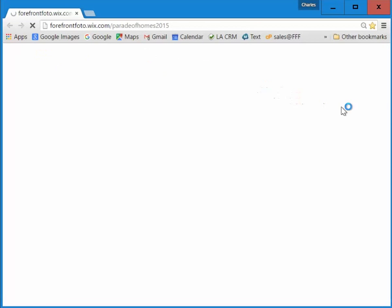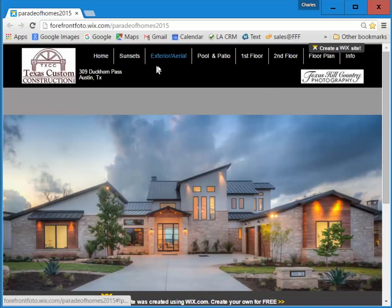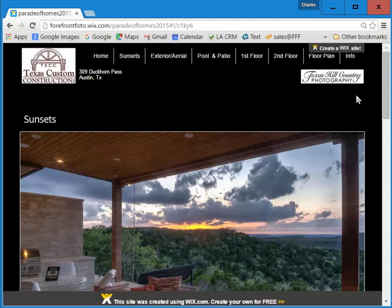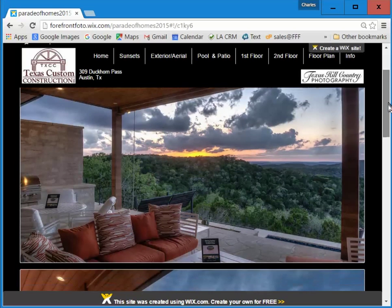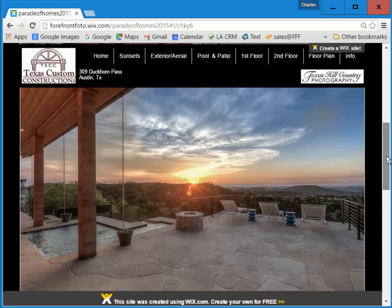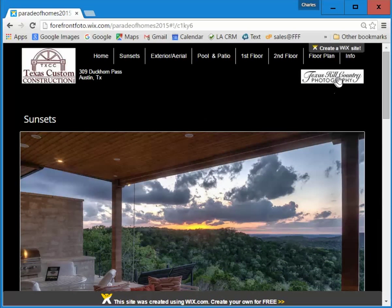Here is an example of a two million dollar home we photographed at the 2015 Serene Hills Parade of Homes. You can see the navigation is set up to display the aspects of the home. In this particular case the builder was very impressed with our sunset shots — he thought his clients would be motivated seeing these, so we were able to create a tab just for sunsets. As you can see, they are impressive pictures and they're not lost in a list of 40 thumbnails at the bottom of the page.